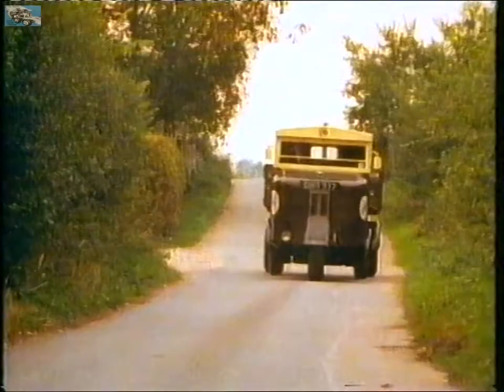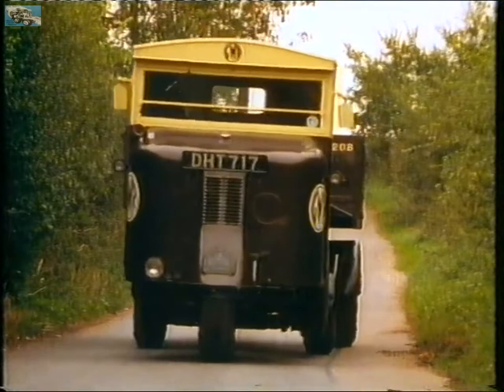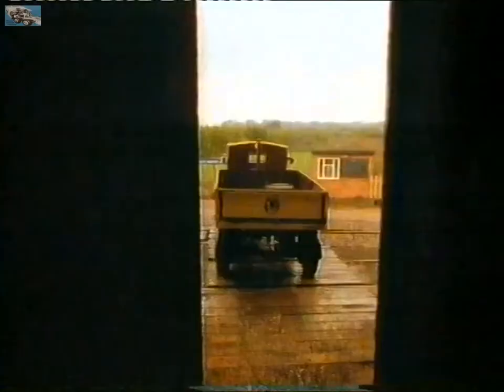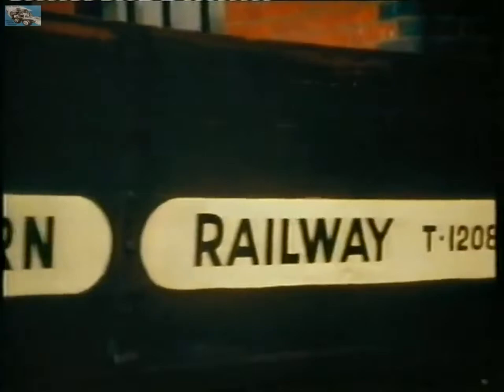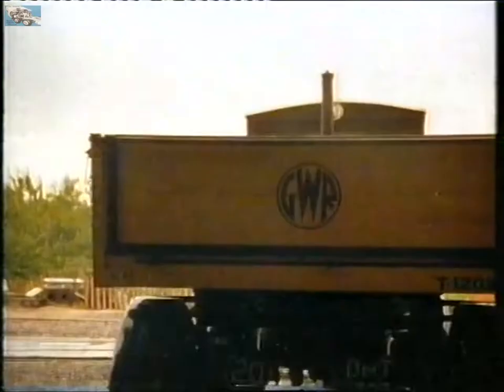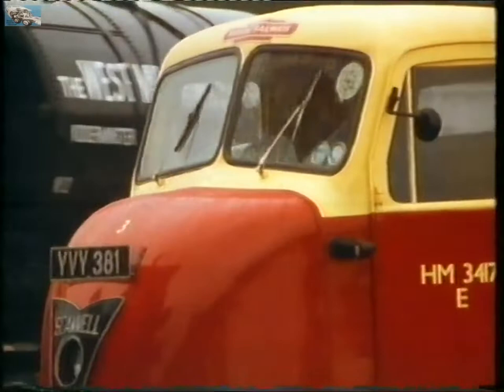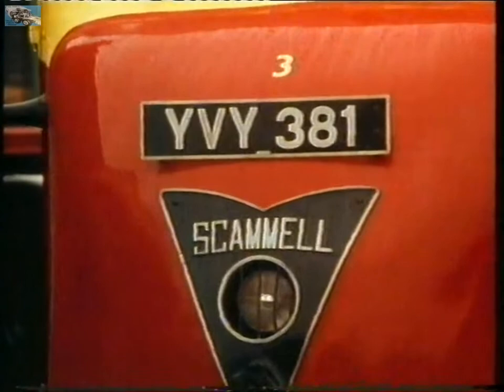Three-wheeled articulated vehicles like this 1936 Scammell were developed for the four major rail companies. Called the mechanical horse, it would have its heyday in the new post-war Britain. This is the post-war version in the new nationalised livery of British Railways — it was called a Scarab, after the best of lorries, Scammell, and the best of horses, Arab.